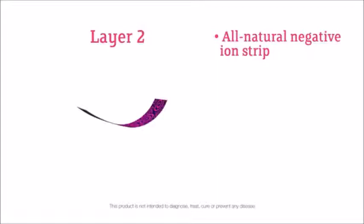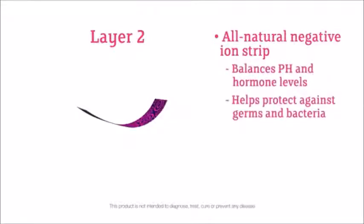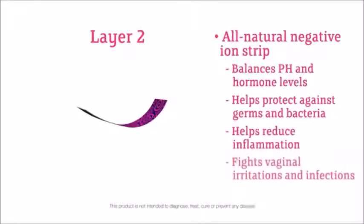Cherish Premium Sanitary Napkins include negative ion technology, which has been proven to balance pH and hormone levels, helps protect against germs and bacteria, helps to reduce inflammation, fights against vaginal irritations and infections, and reduces unwanted odor.